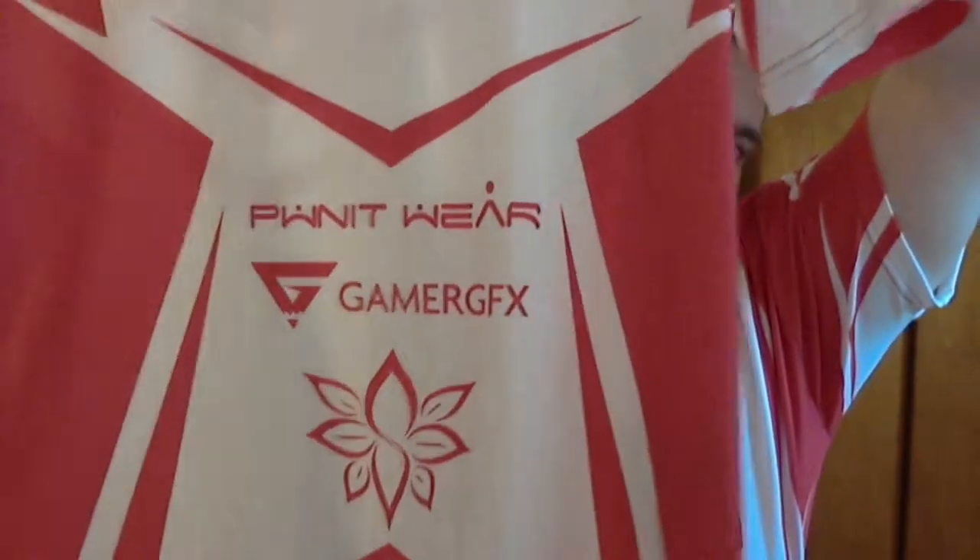This is the 2XP logo. The sleeves — which are short sleeves — have the 2XP logo on them. And then the backs have your handle and our Twitter handle. And then we have our Pwnitwear, GamerGFX, and Strats' design logo on there. Because we don't really have sponsors yet, we're not really competitive players in that aspect. But that being said, we are really happy with how these jerseys came out.